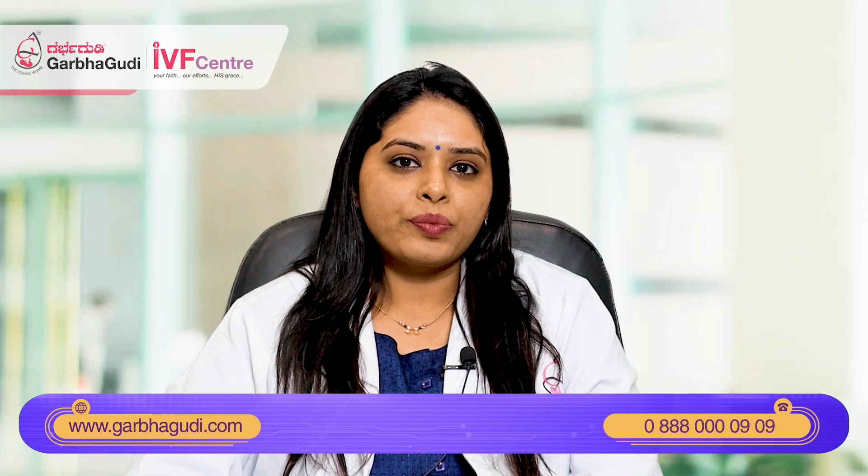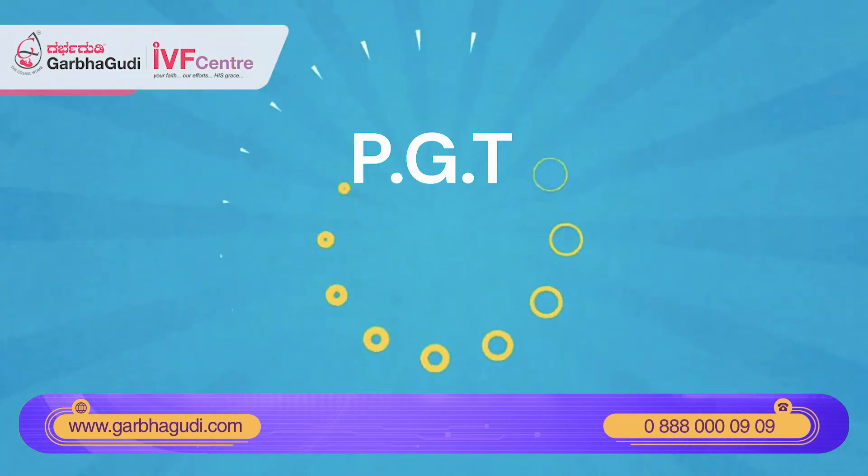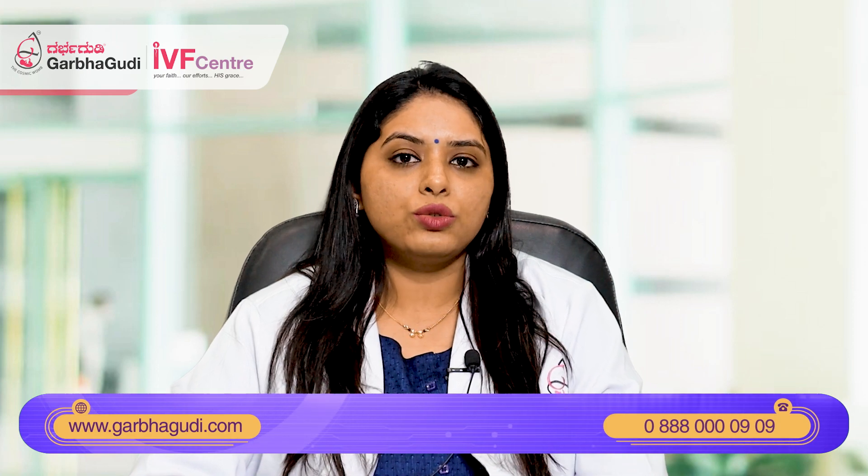Hello friends, my name is Dr. Vandana Ramanathar. I am a consultant fertility specialist at Karbabudi IVF Centre, Bangalore. Today I will be discussing with you about the role of PGT. Many of you will be wondering what is PGT. PGT is pre-implantation genetic testing. When do we do PGT? Where do we do PGT? How it is done? These are the things that we will be covering in today's topic.